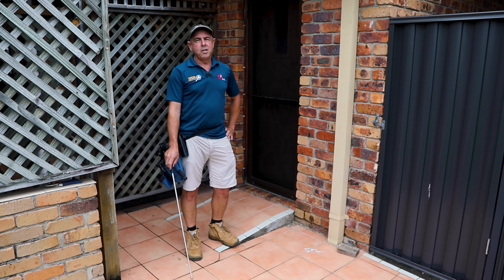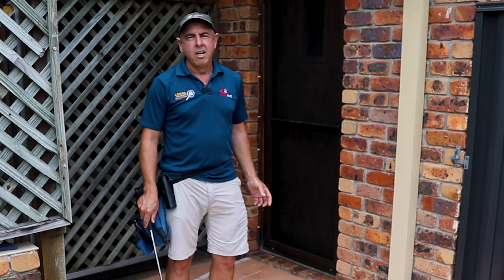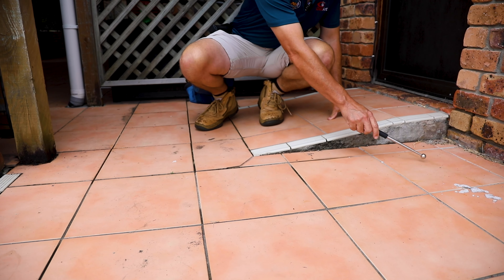Hi, Chris here. I just want to show you an example of drummy tiles, which is another term for loose tiles. When we look for drummy tiles, we tap around and you can hear this loud drummy sound compared to over here where it's solid.